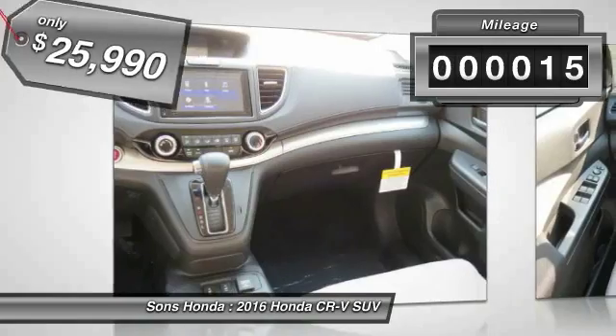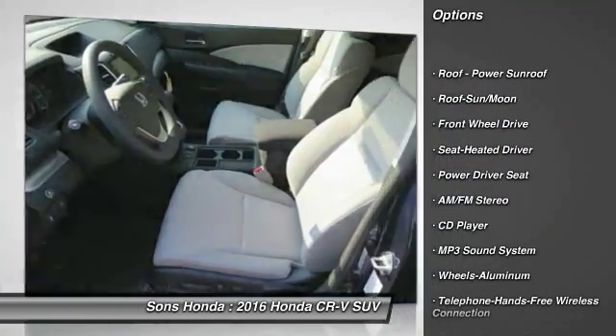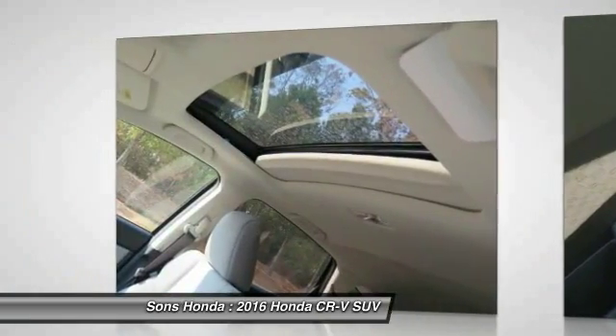This vehicle has less than 100 miles. Here are some of this vehicle's great options: traction control, anti-lock braking system, air conditioning, Bluetooth wireless data link for hands-free phone, moonroof, power steering, aluminum wheels, cruise control, floor mats, FWD.